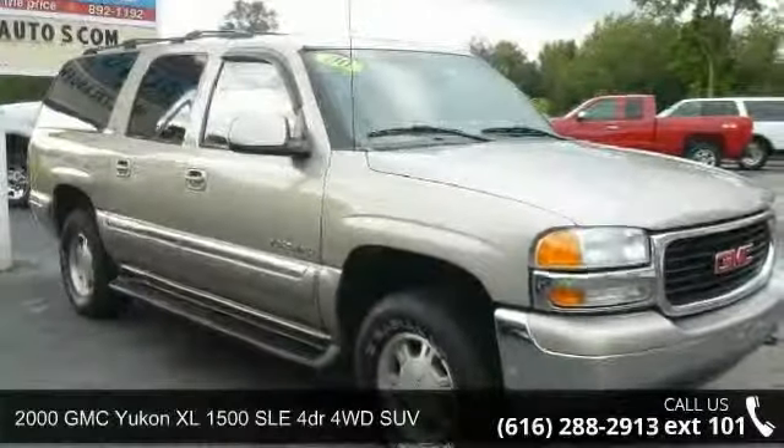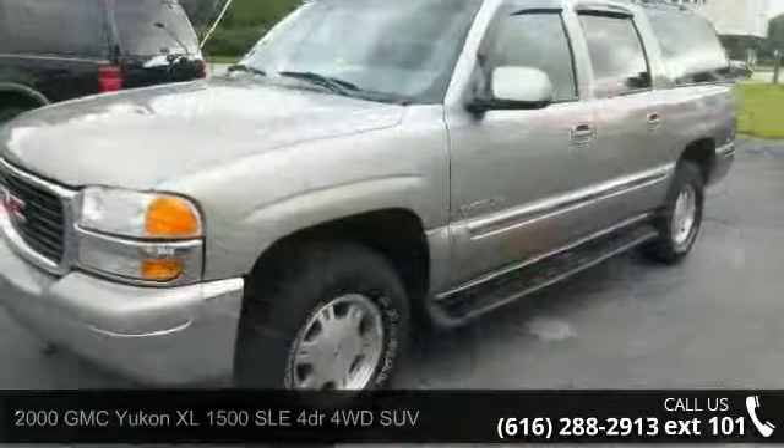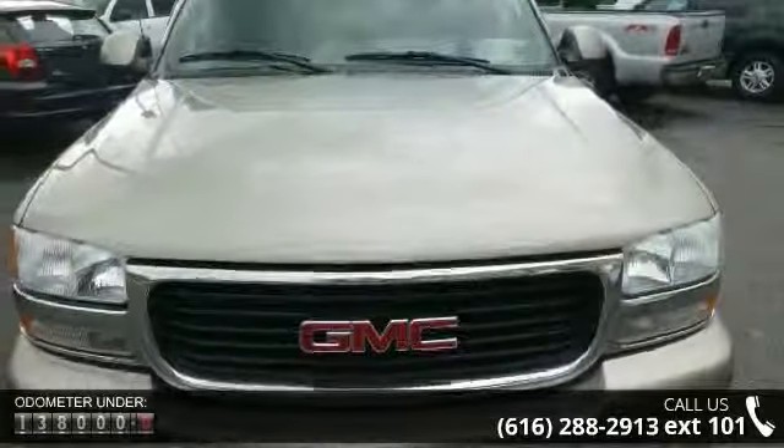Presenting the 2000 GMC Yukon XL. This may be the set of wheels you've been looking for. This vehicle comes with a reliable 8-cylinder engine connected to a smooth shifting automatic transmission.